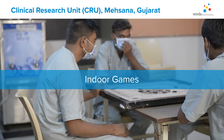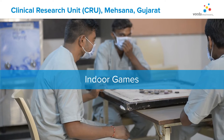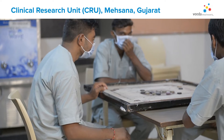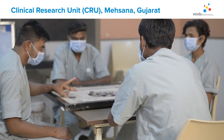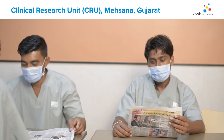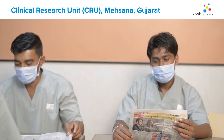Volunteers here can choose from a variety of group or individual activities to keep them safely occupied and encouraged throughout their stay. Various indoor games, television, and other recreational activities are provided for entertainment purposes. The volunteers are also provided newspapers and magazines to keep them informed on the most recent developments.